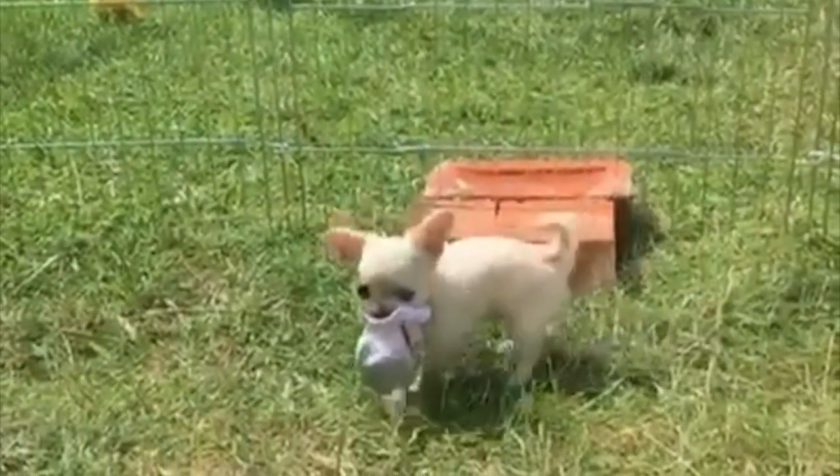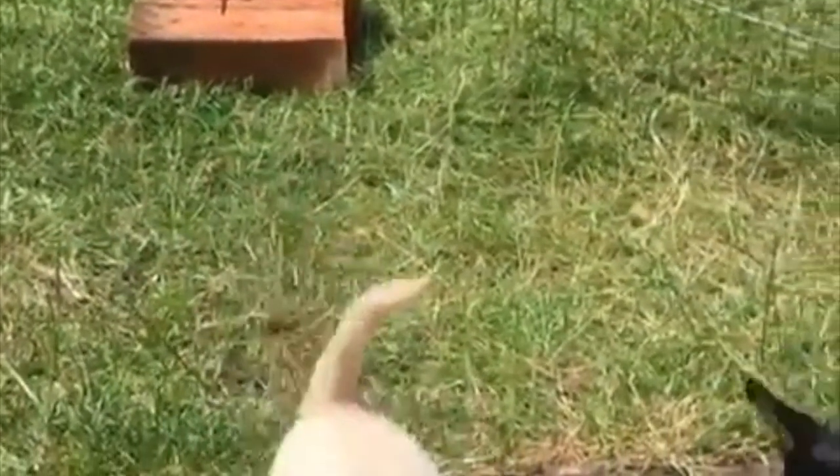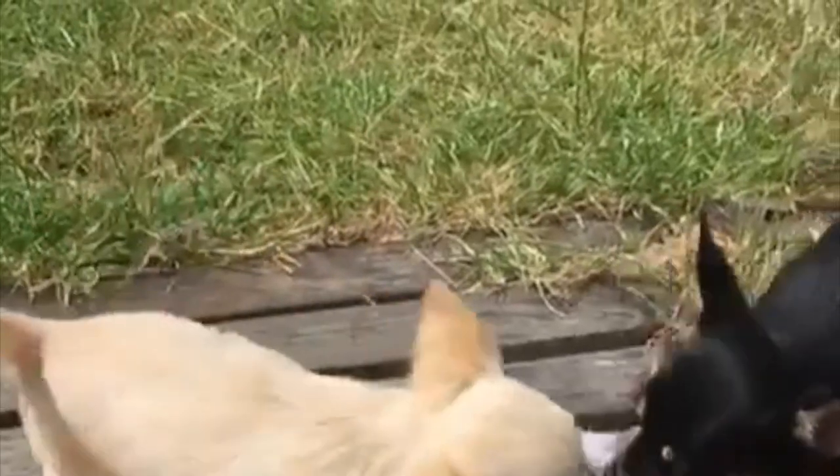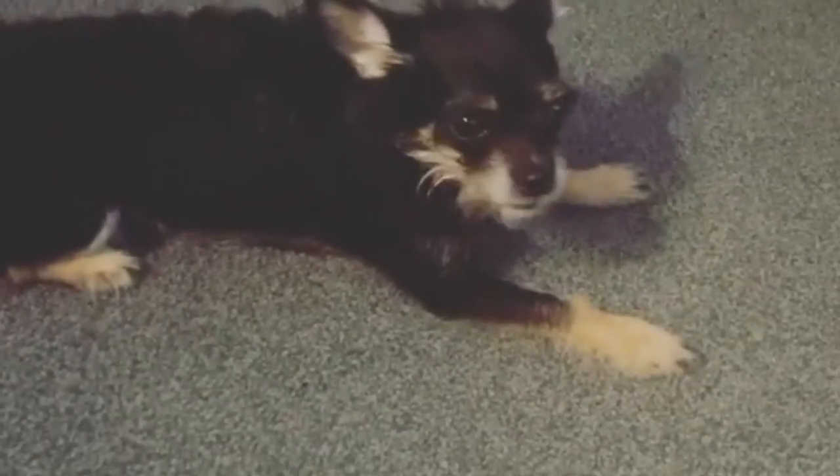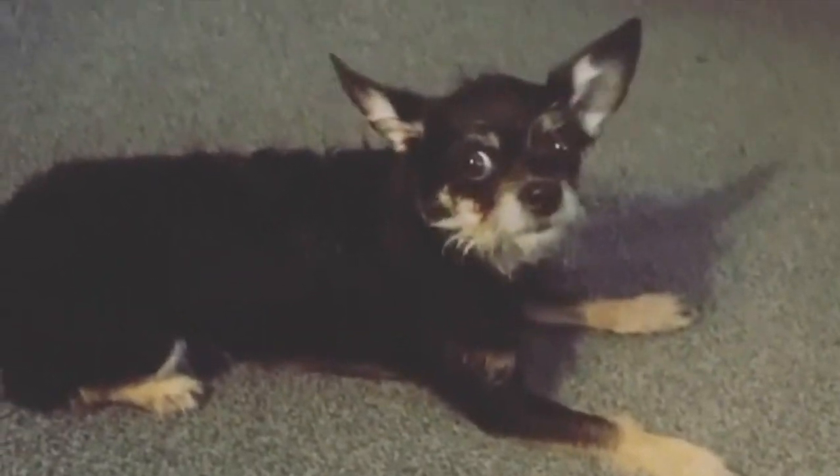When it comes to the Chorky, there is no clear origin story of who created them, but it is believed they came into existence in the early 1900s. The Chorky is not recognized by the American Kennel Club; however, it is recognized by the following hybrid clubs: American Canine Hybrid, Designer Dogs Kennel Club, International Designer Canine Registry, Dog Registry of America, and Designer Breed Registry.